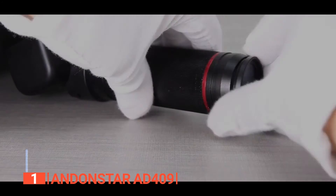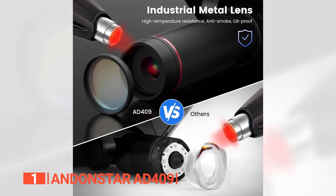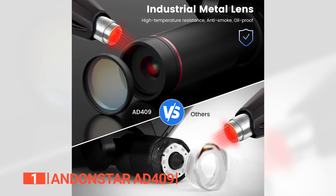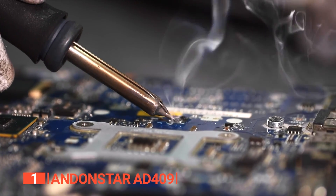Moreover, it incorporates a unique UV filter positioned in front of the metal lens, effectively shielding it from soldering heat, smoke, and dust, ensuring the lens remains pristine. This makes it the ultimate choice for soldering and maintenance professionals.